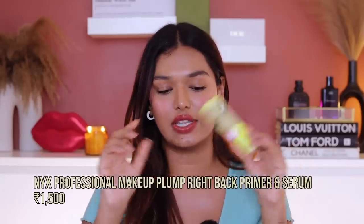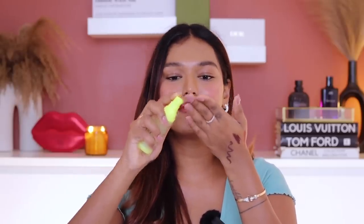For myself I got the NYX Plump Right Back — I thought it was a setting mist but when I went to spray it, I realized it's actually a serum — a plumping skin primer. I genuinely thought it was a spray. I really need to start reading what I'm picking up from the store!